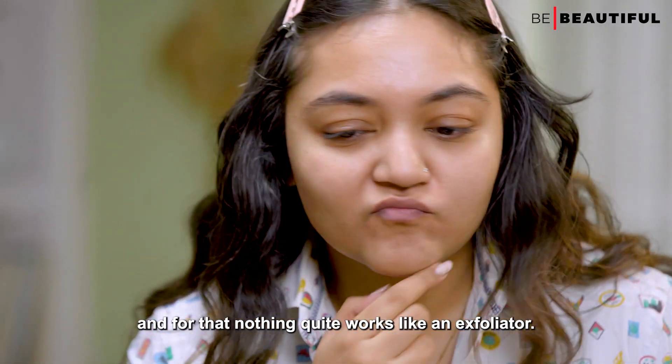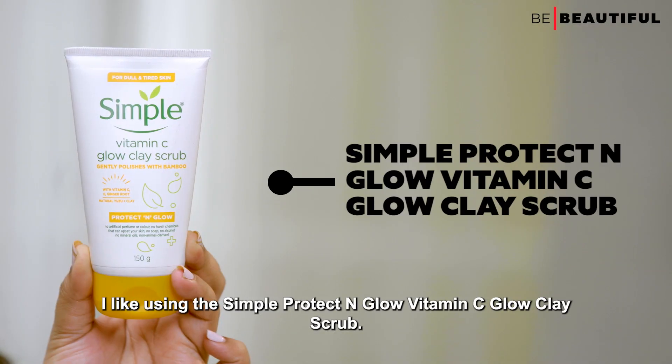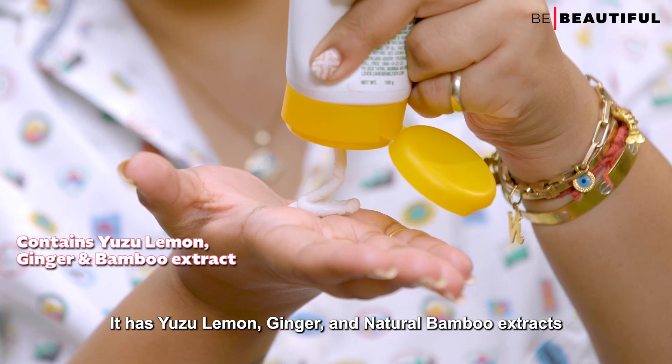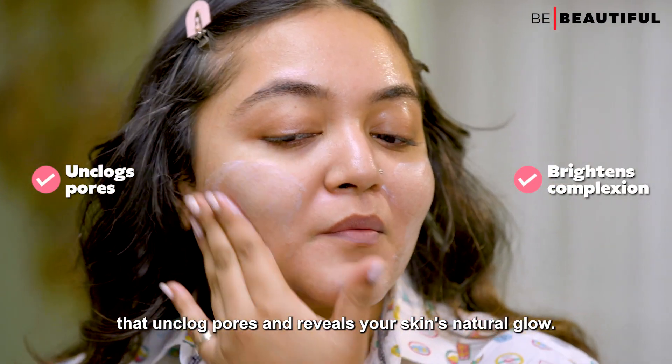Now it's time for deep cleansing, and for that nothing quite works like an exfoliator. I like using the Simple Protect & Glow Vitamin C Glow Clay Scrub. It has yuzu lemon, ginger and natural bamboo extracts that unclog pores and reveal your skin's natural glow.